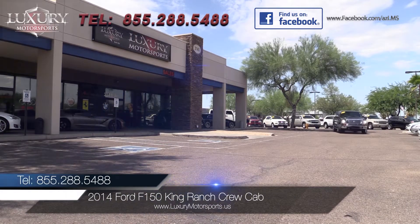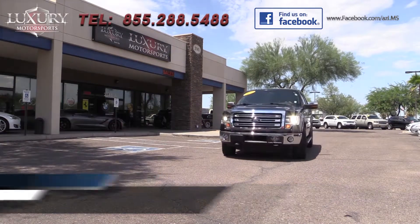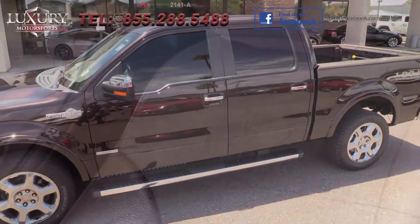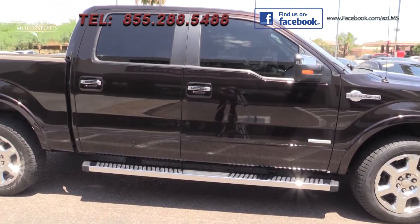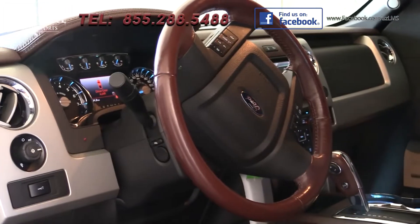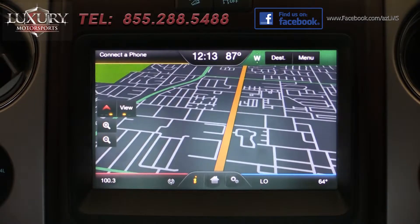Luxury Motorsports is proud to offer for sale this 2014 Ford F-150 King Ranch Crew Cab. It comes in Kodiak Brown metallic with the Pecan King Ranch interior. The King Ranch boasts a chrome exterior trim, unique badging inside and out, and an abundance of convenience, comfort, electronic and technological features.